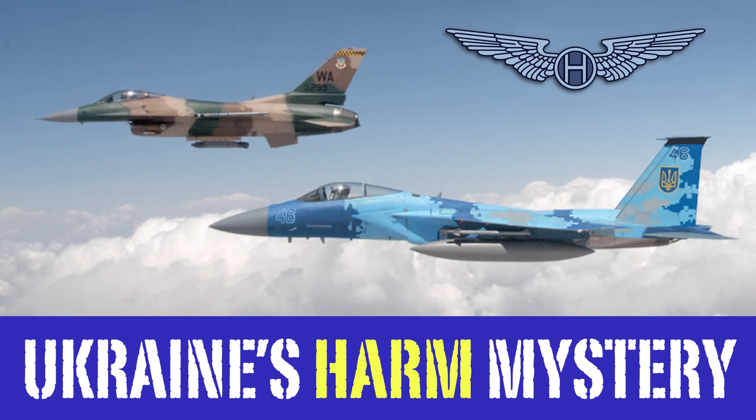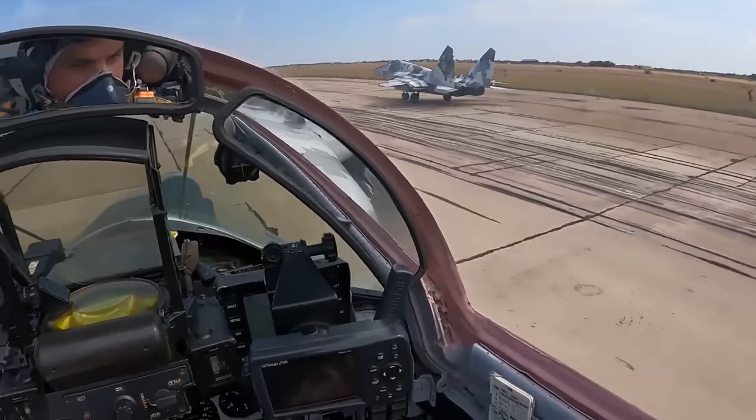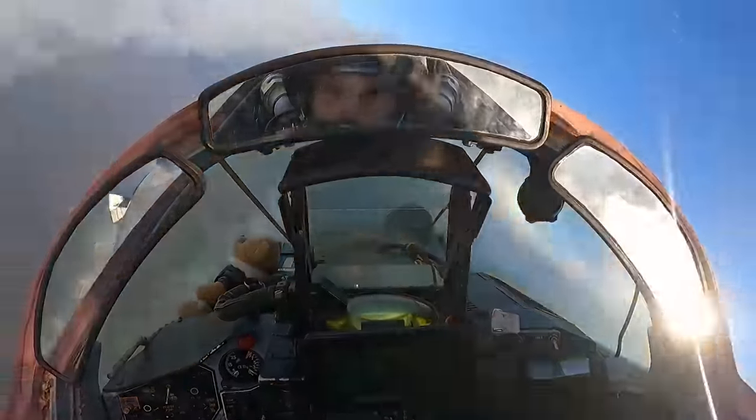In recent weeks, Ukraine has started using HARM missiles to take down Russian air defenses. Yet with only older Soviet-made aircraft in its air force, that shouldn't be possible. So how did they do it? Well, it turns out you can blame it on Top Gun.